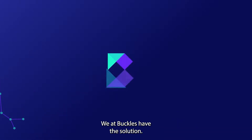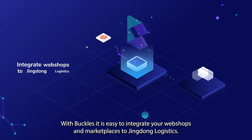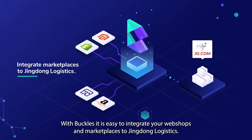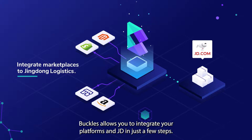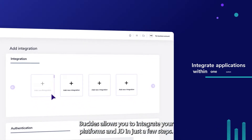We at Buckles have the solution. With Buckles, it's easy to integrate your webshops and marketplaces to Jingdong Logistics. Buckles allows you to integrate your platforms and JD in just a few steps.